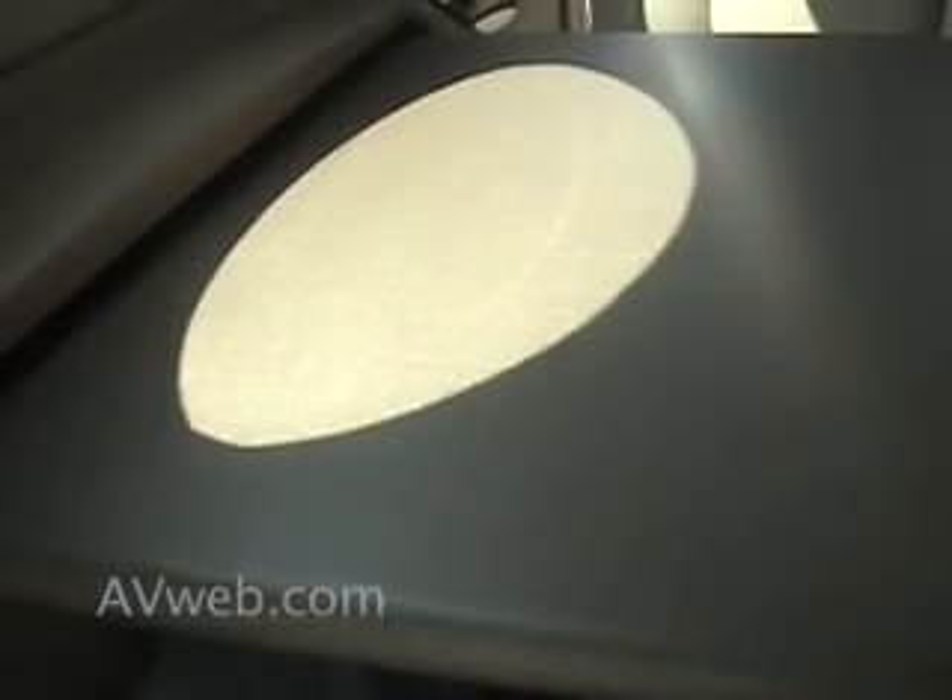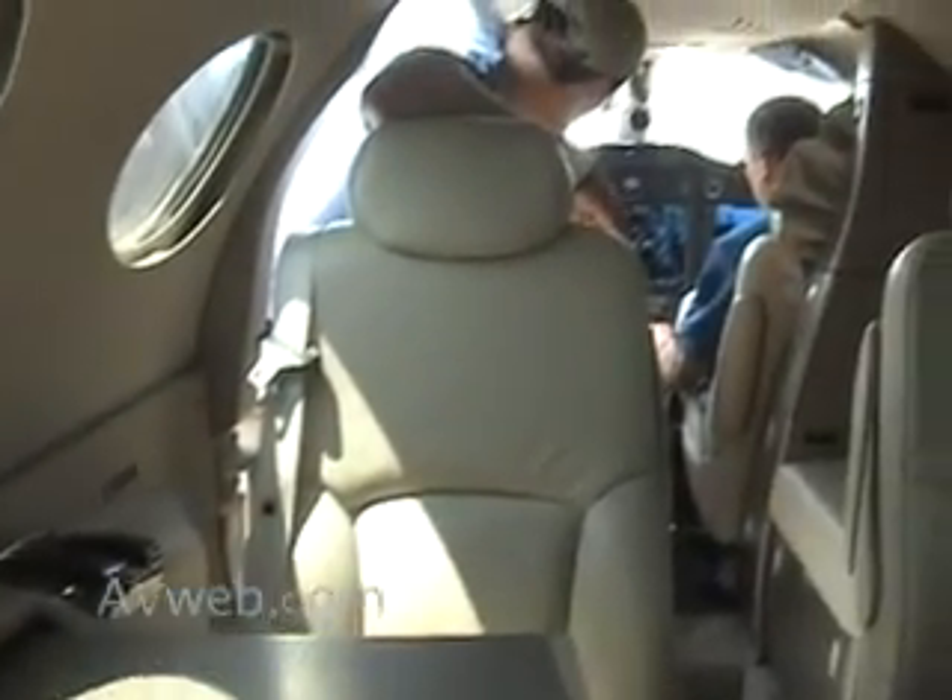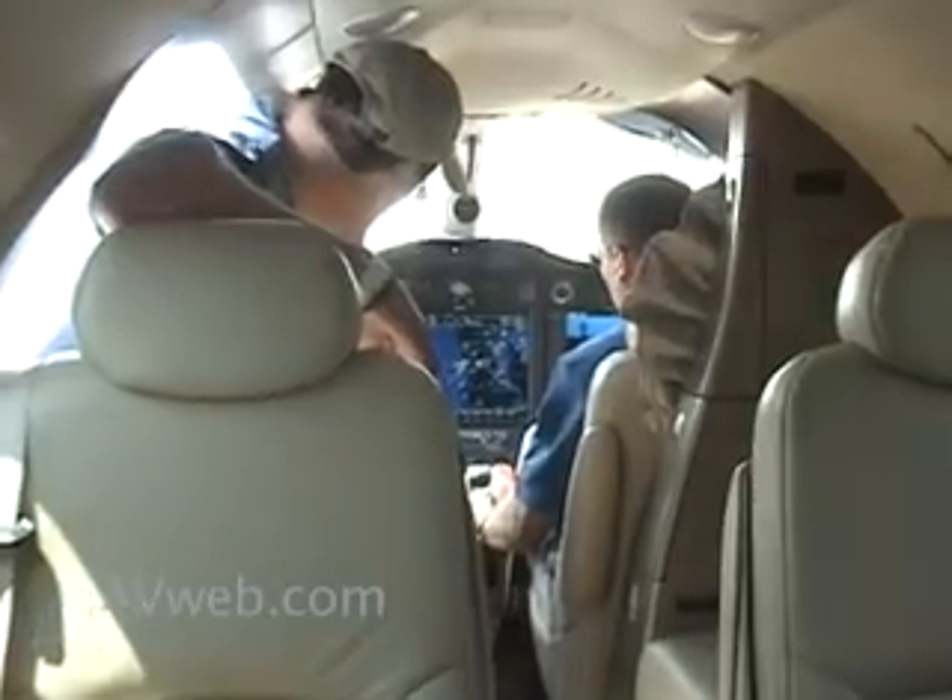The standard jet-type amenities are available if you want to work at the table or read a book. There's also a DC power supply in the airplane, and with the Garmin features, XM entertainment is available as well. Negotiating the cabin is likely easier than you'd expect, and on the whole, the four-seat passenger area is just a pleasant place to be.